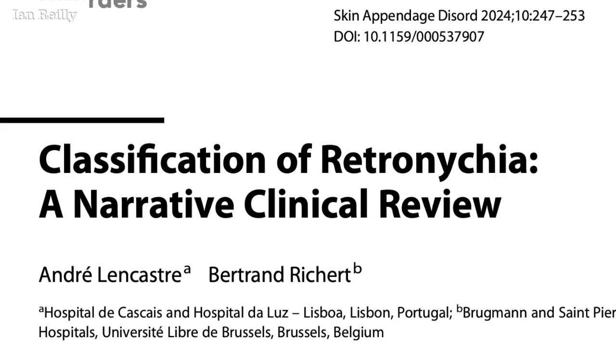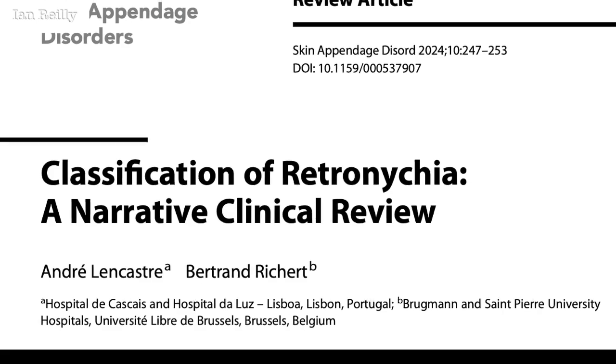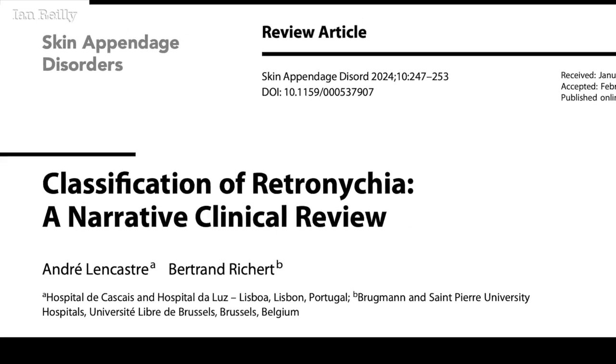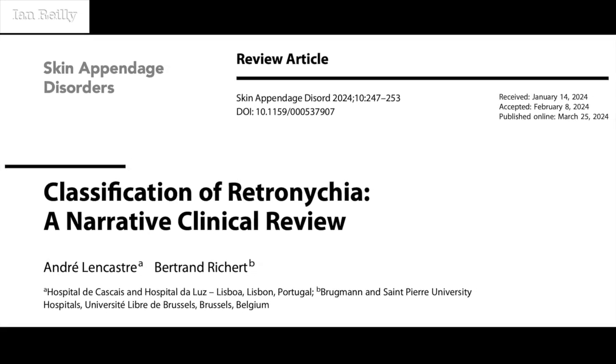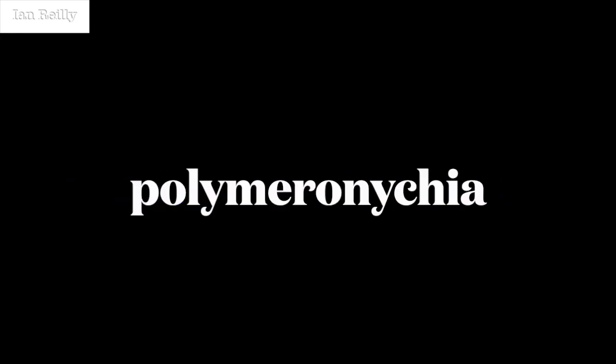I had a little look at the literature because I wasn't really sure what it was called. Was it a retronikia? Was it a double nail? Was it an onychoschizia or a really bad onychomadesis? Lancestra and that hero of mine Bertrand Rijkaard have nicely put this out in a narrative review and have come up with a new term to me: Polymeronikia.